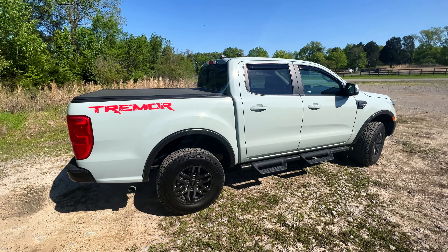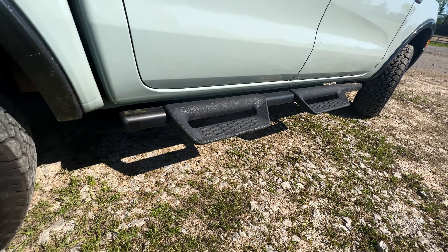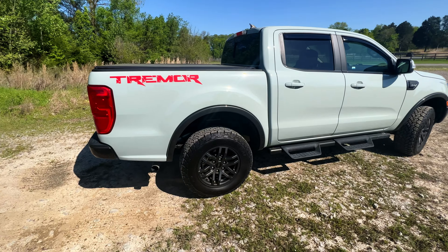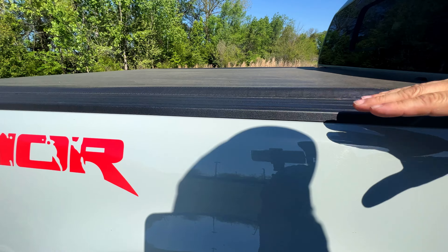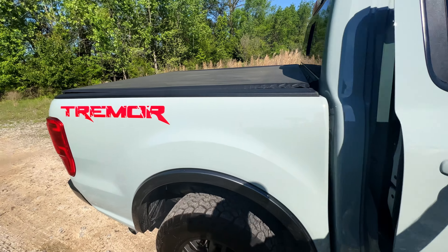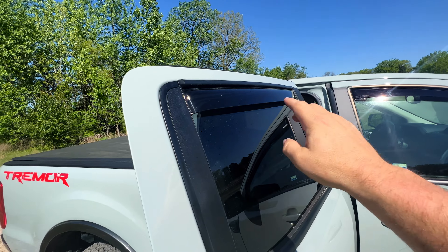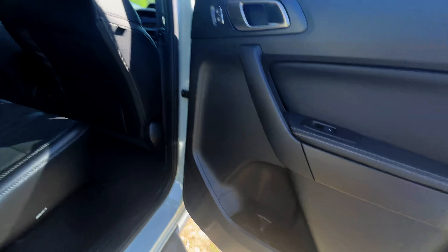Another thing that came with the Tremor package: these decent running boards. It does have a bit of a lift compared to the normal Ranger — the bed is just under chest-high, so it's pretty high off the ground. I'm not sure the rain rails came with it, but these are WeatherTech, a pretty decent product. WeatherTech does make the best ones — and this is not a paid ad.